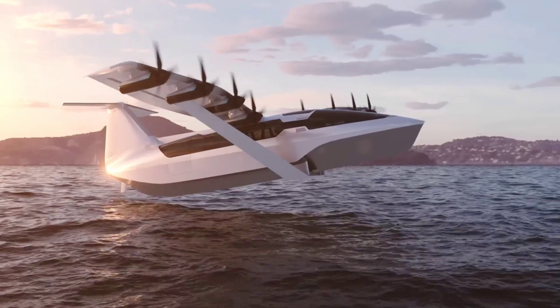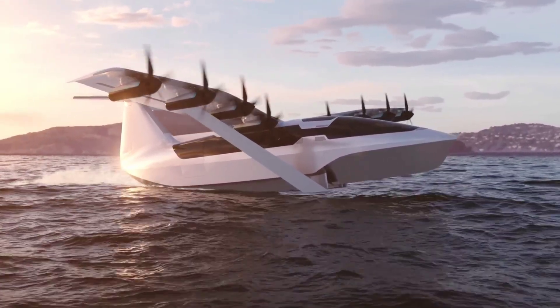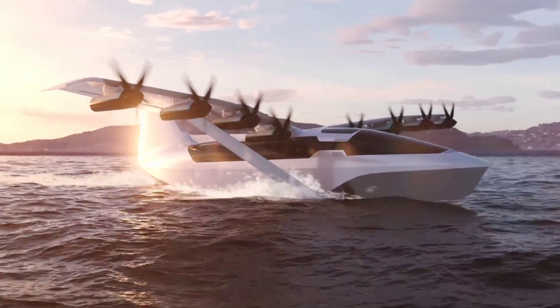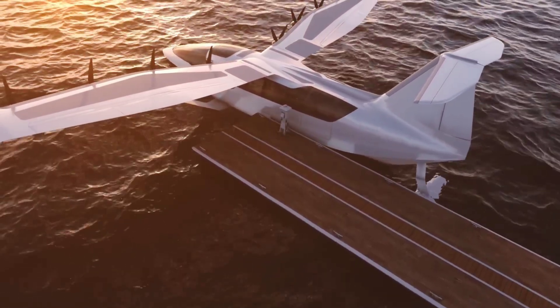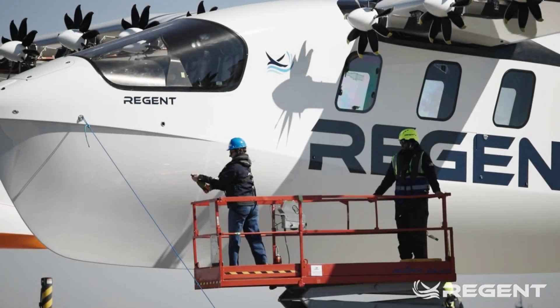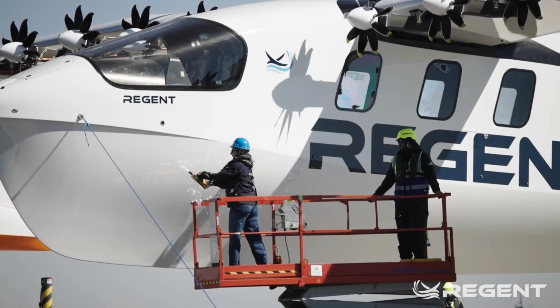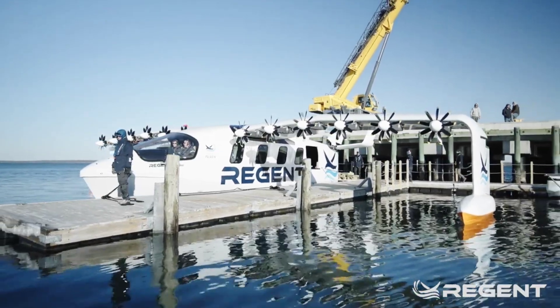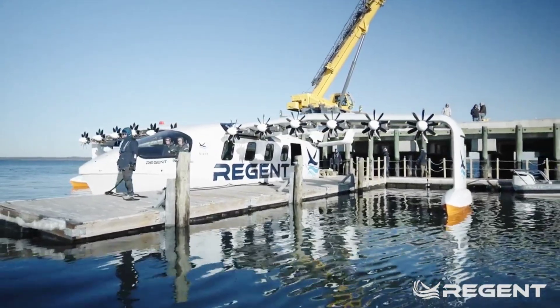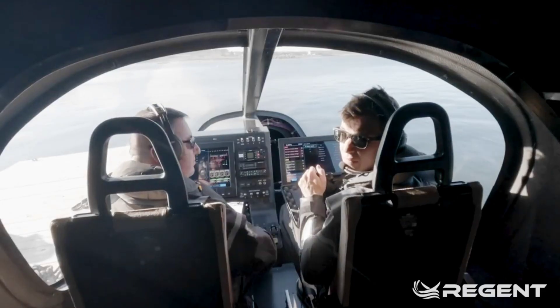In October 2024, Regent announced it had begun assembling the first prototype of the sea glider, and now, just six months after that, we got word of it finally getting out to sea with humans on board. The prototype was named Paladin, and it was lowered into the waters of Narragansett Bay in Rhode Island. Once in its element, it started being put through its paces, though we were not provided with the specifics of what this first outing meant in terms of tests.